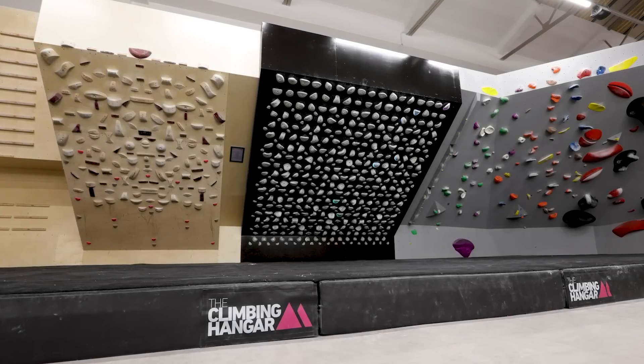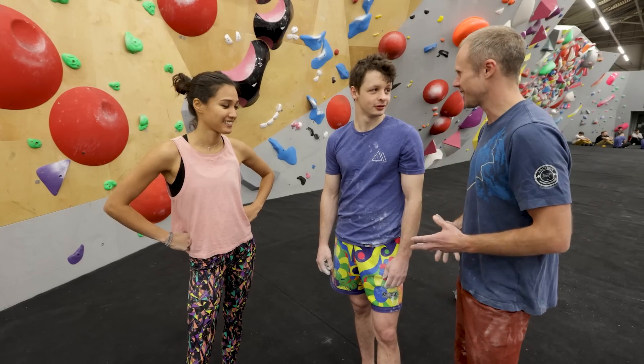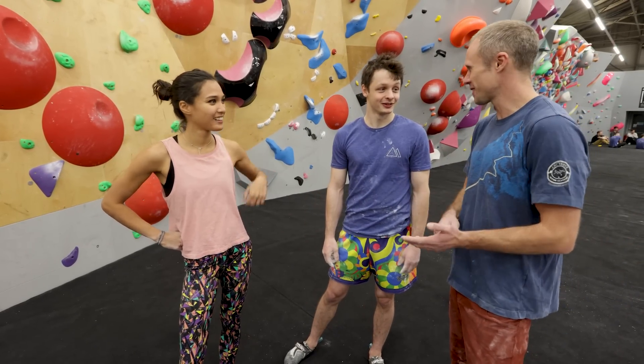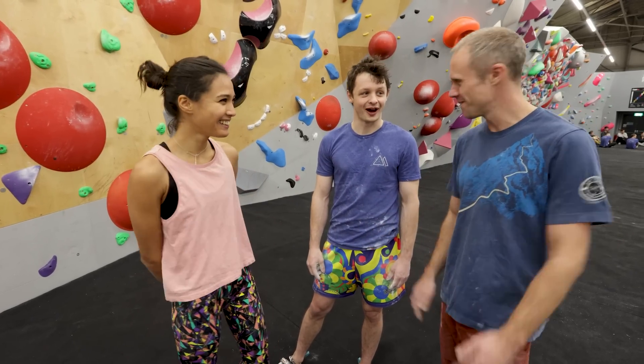Another amazing feature about this gym is the Kilter Board over there. I'm so excited to get on the Kilter Board because I've never climbed on one. Is this your first time? First time. Can we go and try some Kilter Board? We can try some Kilter Board — you need the app. We'll get the app, we'll figure it out.